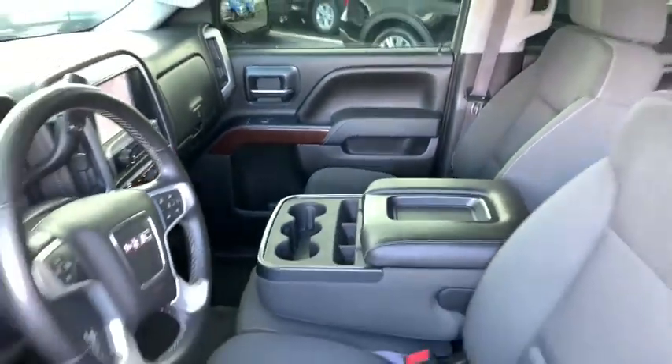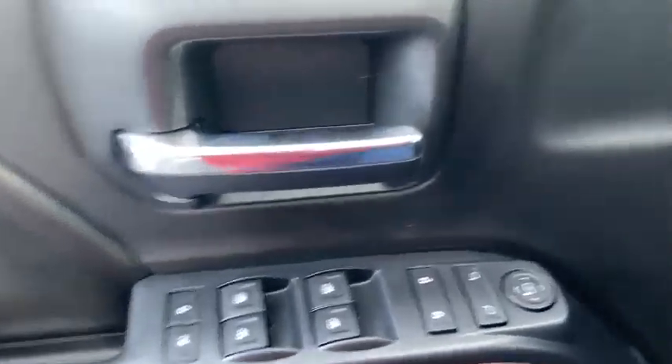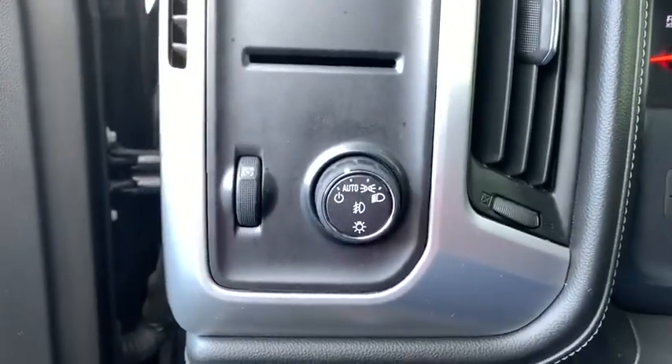The Sierra 1500 now comes with an automatic transmission that combines high-max hauling capability with precise control. This vehicle has less than 80,000 miles. Here are some of this vehicle's great options.